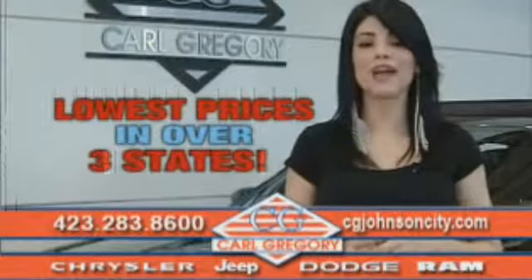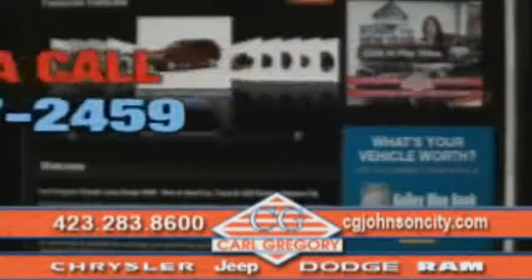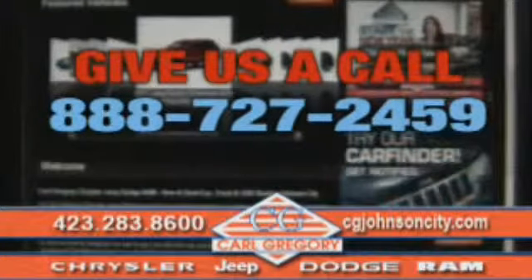By browsing our website, you'll find over 1,000 vehicles at our lowest prices in over three states. Email us or just give us a call at 888-727-2459.